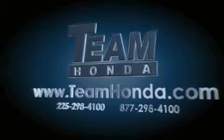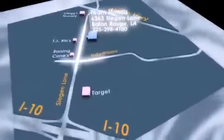To receive special internet pricing for this vehicle, or if there's anything else we can do to assist you, please call us or visit our showroom at 6363 Siegen Lane in Baton Rouge, and a sales representative will be happy to assist you. For more information, please visit our website at www.teamhonda.com.